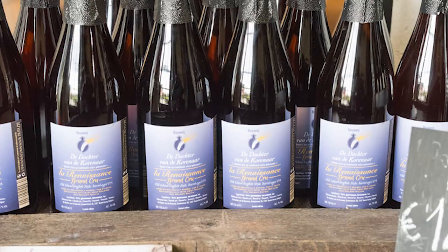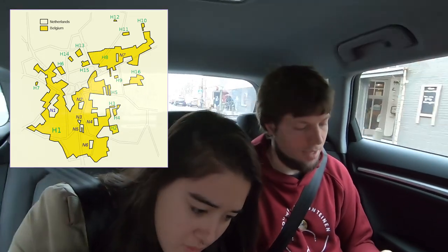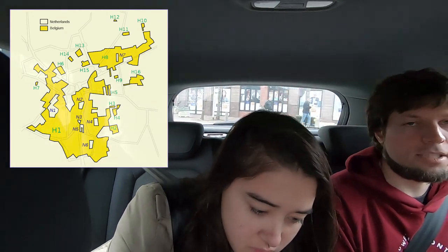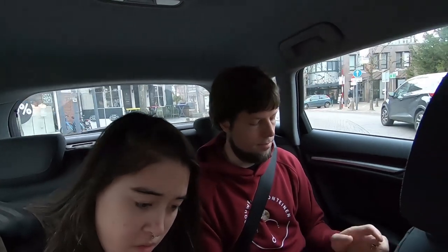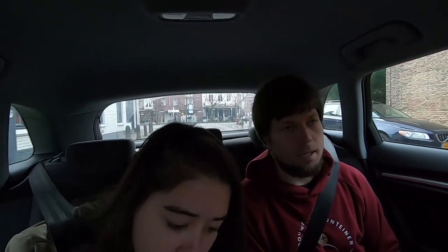Apparently, the bulk of Baarle-Hertog, where most of the 2,700 people live, is a part of Belgium — it's part of the main Belgian land. But these are a series of enclaves where we are now, which are still connected to Belgium, so it's called an exclave. An enclave is entirely surrounded, and an exclave is partly surrounded. It has a connection to the mainland. The southern part is in mainland Belgium. So we're going to an exclave, not an enclave. And it's called Bar-le-Duc in French, and Baarle-Hertog in Dutch.